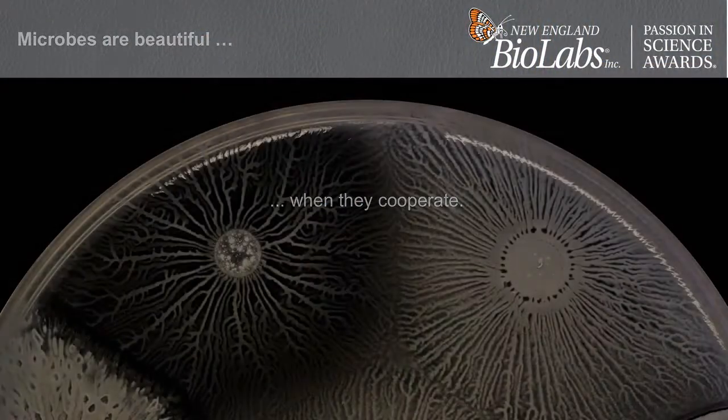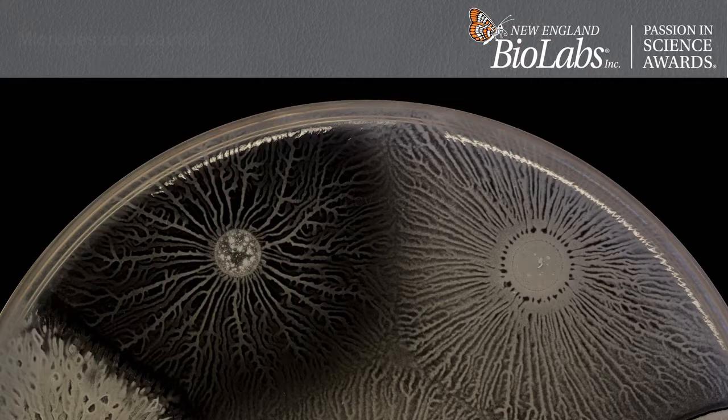Microbes are also beautiful when they cooperate. These are swarms — a community of microbes on the move as they spread across a surface and form these dendritic patterns, which is another example of this branching, anastomotic pattern that we see everywhere in nature.